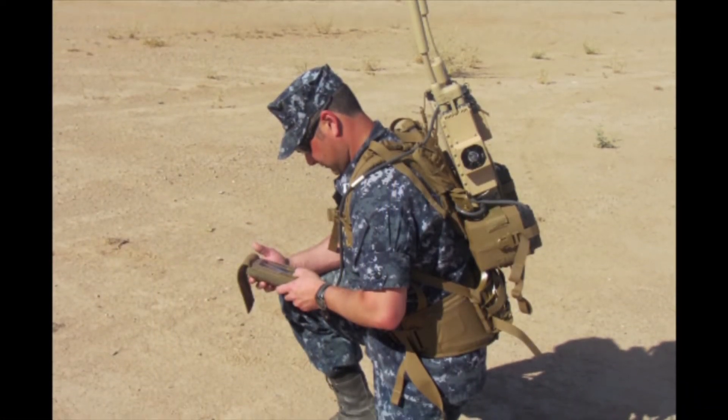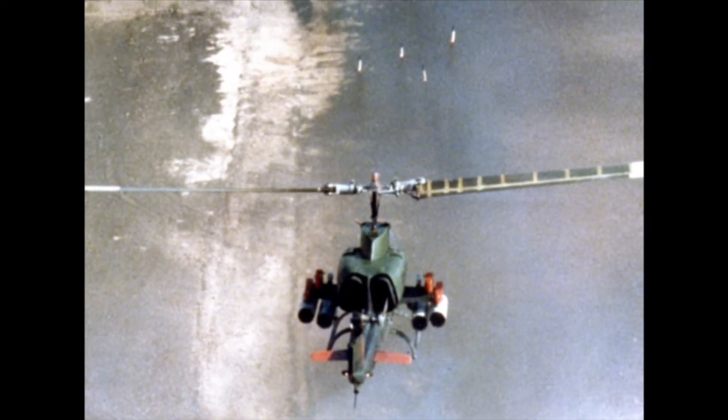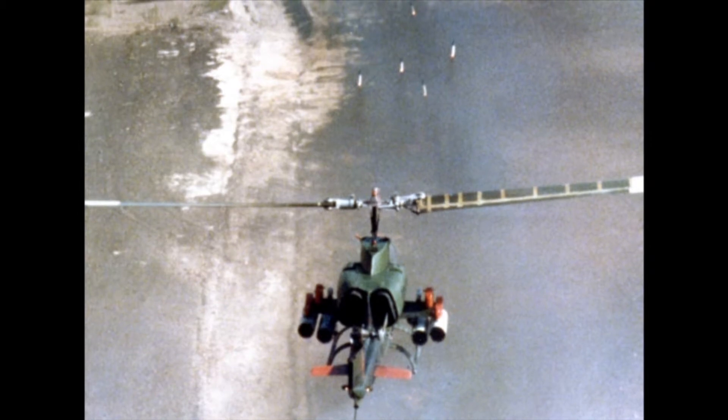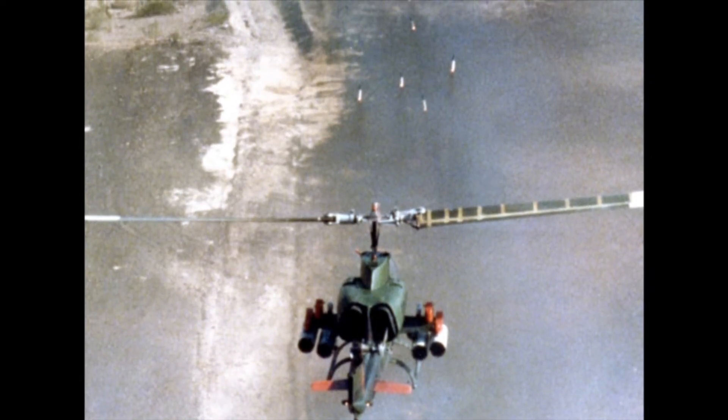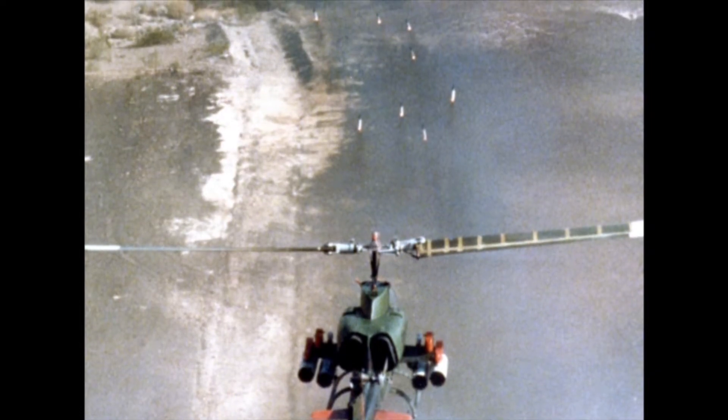That stands as true today as it did more than 125 years ago. Flying farther, hitting harder, and saving lives. Enjoy the video, and have a happy and safe Virtual Fleet Week.